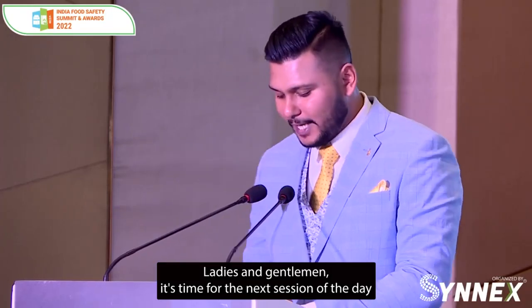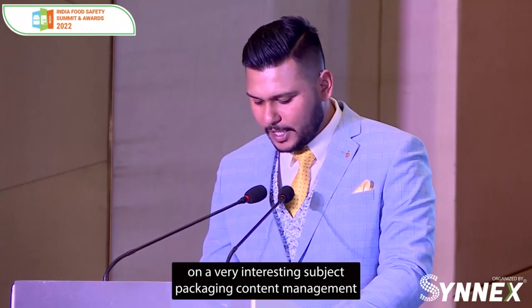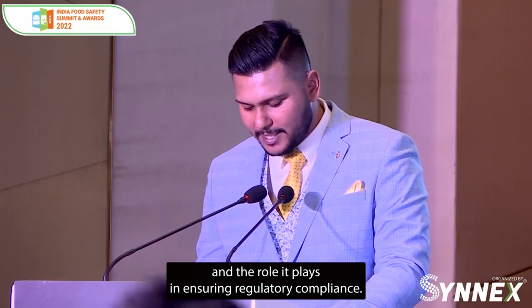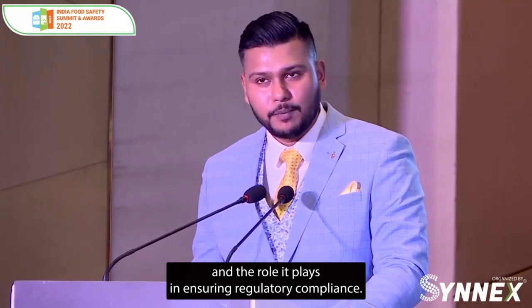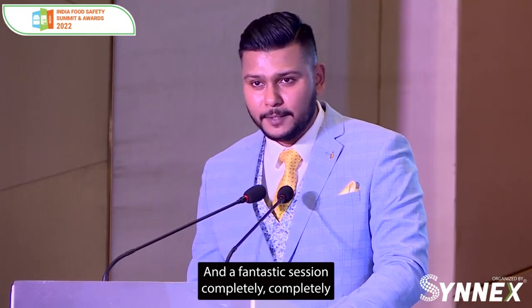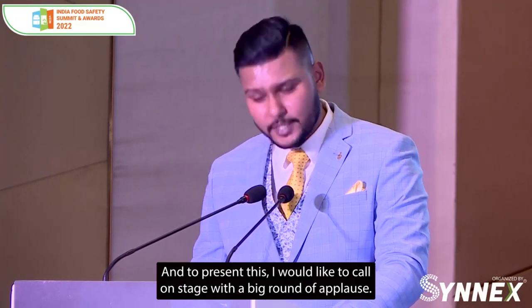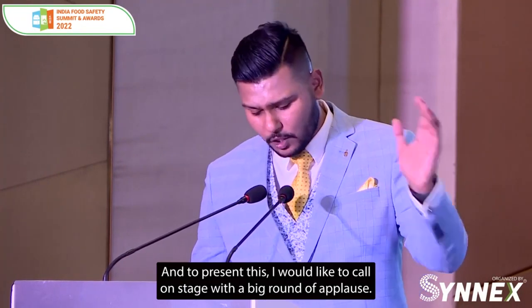Ladies and gentlemen, it's time for the next session of the day on a very interesting subject: packaging content management and the role it plays in ensuring regulatory compliance. It's a fantastic session, completely different from what we have been hearing throughout the day. To present this, I would like to call on stage with a big round of applause, Mr. Avinash Woody, Director of Product Marketing from Manage Artworks.